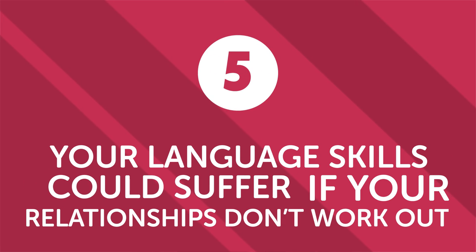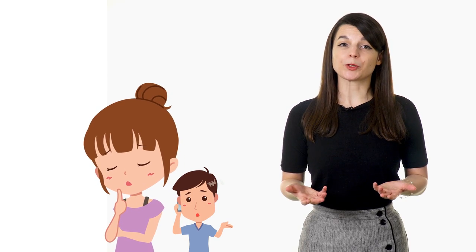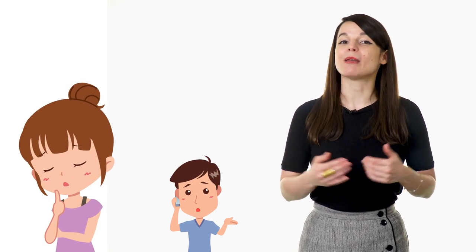Second, your language skills could suffer if your relationships don't work out. If all your language practice is wrapped up in one person and your relationship with that person doesn't work out, then your language learning could take a big hit. So it's best not to put all your hopes for language growth on one area, relationship or otherwise. You don't want to risk losing motivation, so try to find it in many different areas.